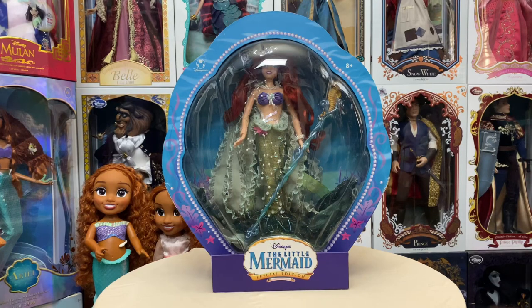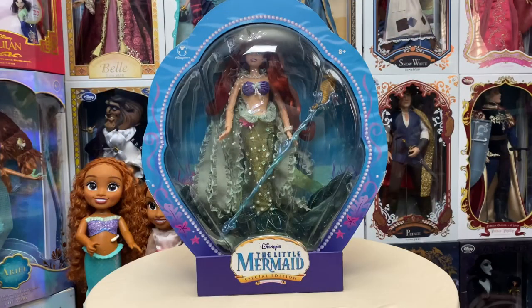Hey everybody, welcome back to my channel! Today I thought it'd be fun to do a review on an older doll that's in my collection. This one is from quite a few years back and of course it's featuring my favorite character, Ariel, from Disney's The Little Mermaid. So stay tuned as we take a look at this incredibly awesome collector doll — I definitely want to know what you guys think!